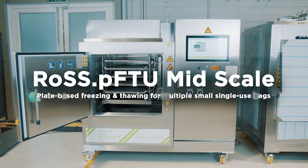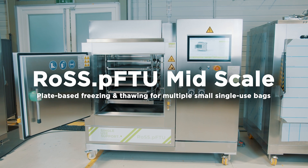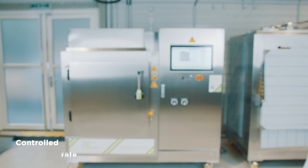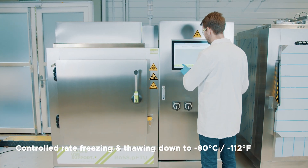Ross PFTU Mid-Scale: plate-based freezing and thawing for multiple small single-use bags. Fast and controlled freezing of 100-liter batches down to minus 80 degrees Celsius.